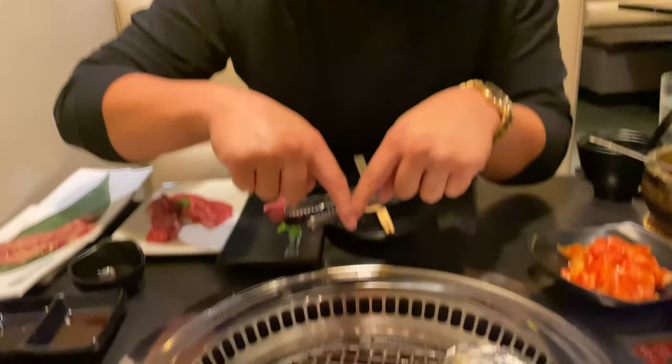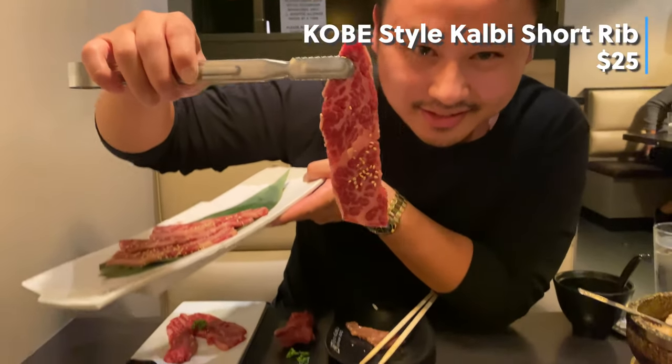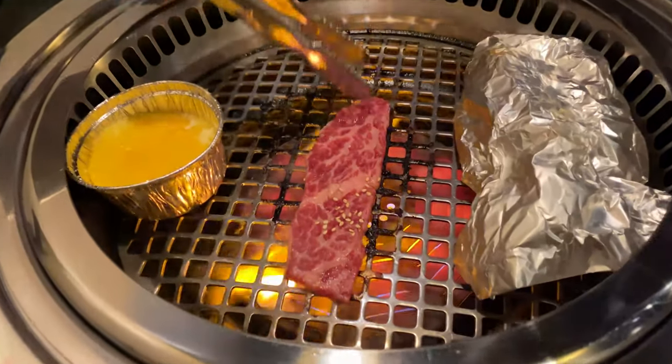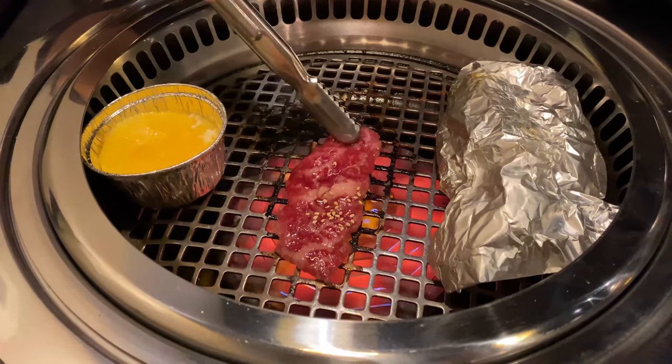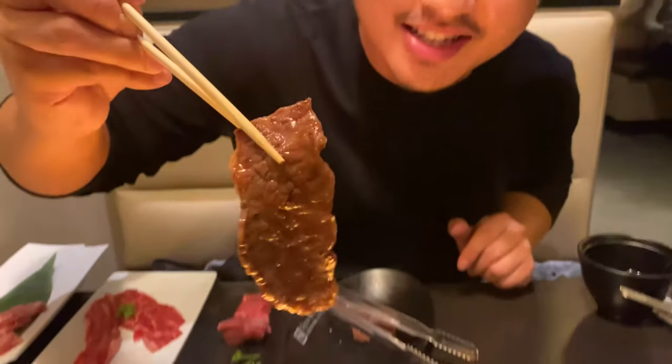If you guys are worried about smelling like smoke, don't fret. With their grill here, the ventilation is actually on the outside — you see the little holes right here? They actually suck in all the smoke so it goes down, not up. You have to keep a real close eye on this meat — just look at that, it cooks so fast and is ready within 30 seconds. Look at the flames — it just catches the fat and catches that flame.